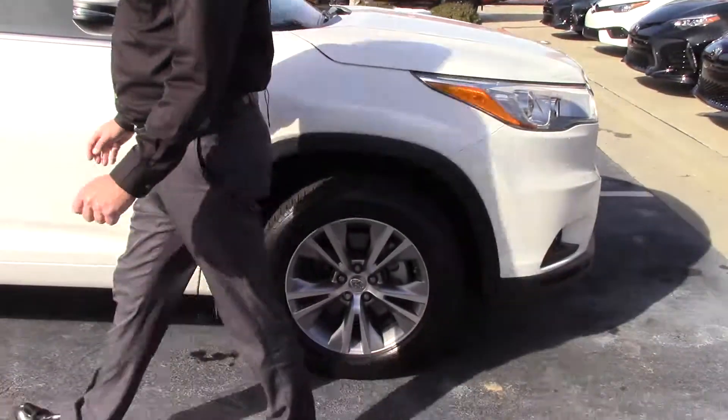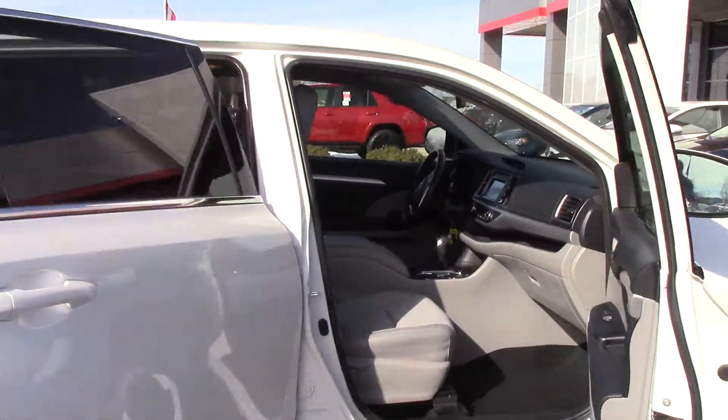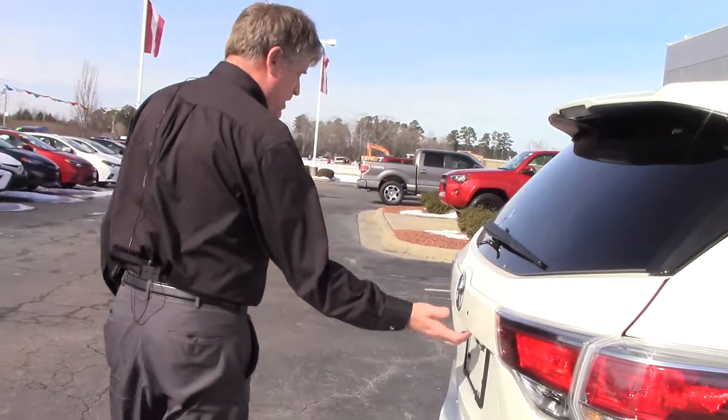Coming down to the side here, you've got your 17-inch alloy wheels. Inside the vehicle here, you've got seating for eight. This is a local one-owner. Coming to the back of the vehicle here, you've got your power liftgate.